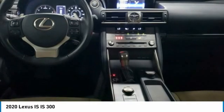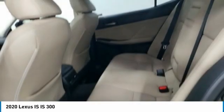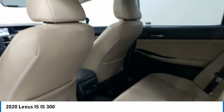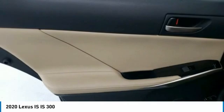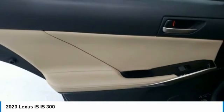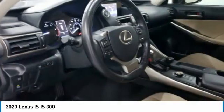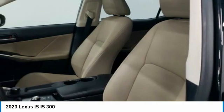This beauty will make even your house keys jealous. Drive it today. The IS.